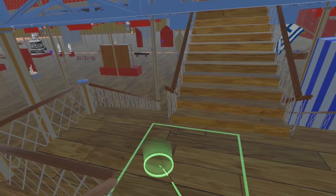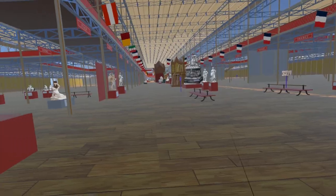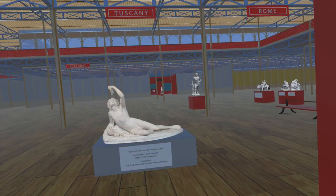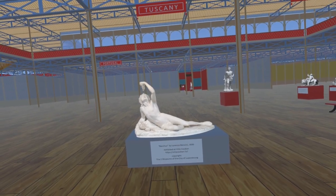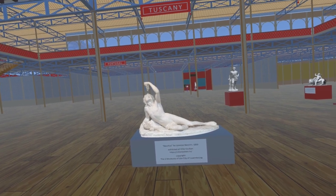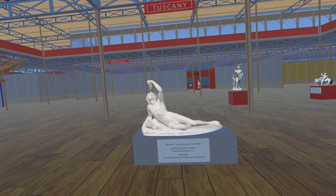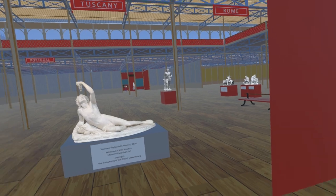We now descend the stairs back to the ground floor and turn east along the foreign nave to the section devoted to Italy. In the Tuscany section we find Bacchus by Lorenzo Nencini. This piece is now in Villa Vauban in Luxembourg City. Its present good condition is the result of complex restoration work, and the piece now occupies a position close to Villa Vauban's main entrance. We are most grateful to Villa Vauban for allowing us to photograph this on one of their closed days.